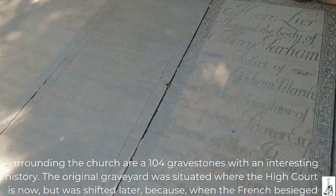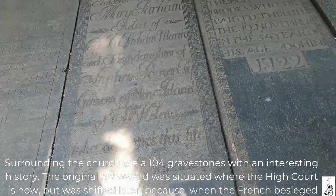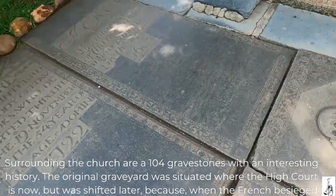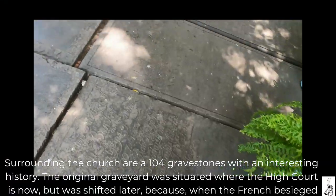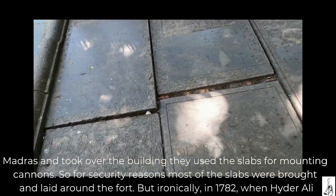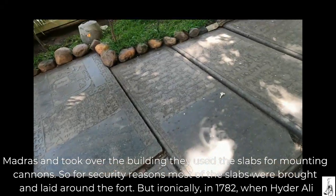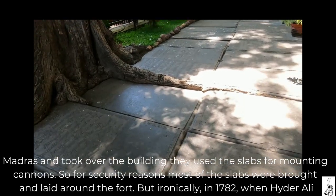Surrounding the church are 104 gravestones with an interesting history. The original graveyard was situated where the High Court is now, but was shifted later because when the French besieged Madras and took over the building, they used the slabs for mounting cannons. So for security reasons, most of the slabs were brought and laid around the fort.